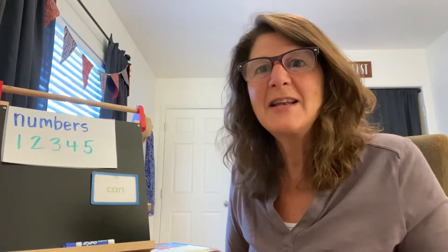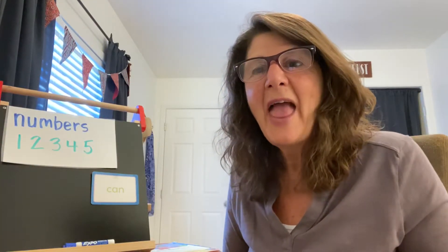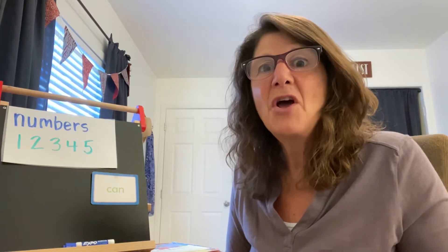Hi Pre-K, it's Mrs. Morrison. Time for another story and today we're reviewing numbers.